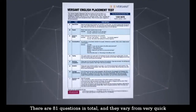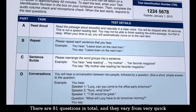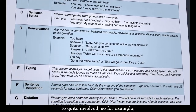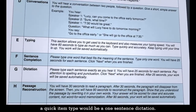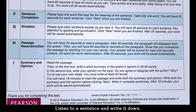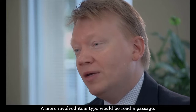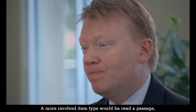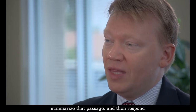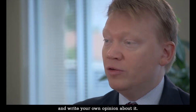There are 81 questions in total, and they vary from very quick to quite involved. For example, a quick item type would be a one-sentence dictation — listen to a sentence and write it down. A more involved item type would be to read a passage, summarize that passage, and then respond and write your own opinion about it.